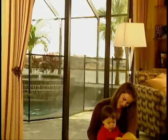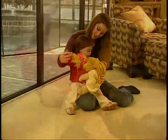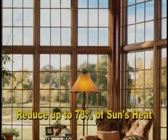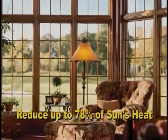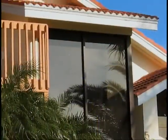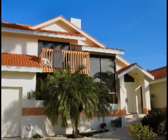Your home is where you should feel most comfortable, yet heat, cold, and glare can make your favorite room the last place you want to be. Our films reduce up to 78% of the sun's heat that comes through the windows. By reducing the heat, you can also reduce your energy costs. You and your family will realize comfort and energy savings by reducing excessive heat gain or loss through your windows.